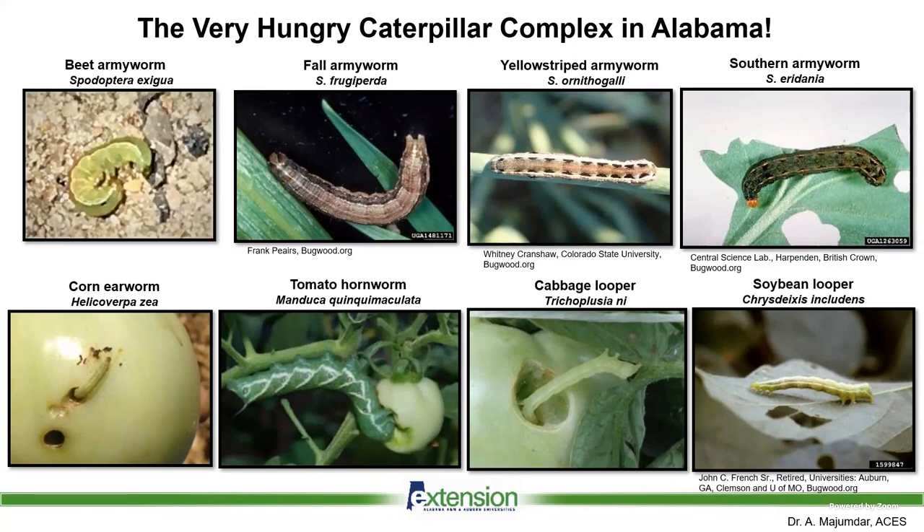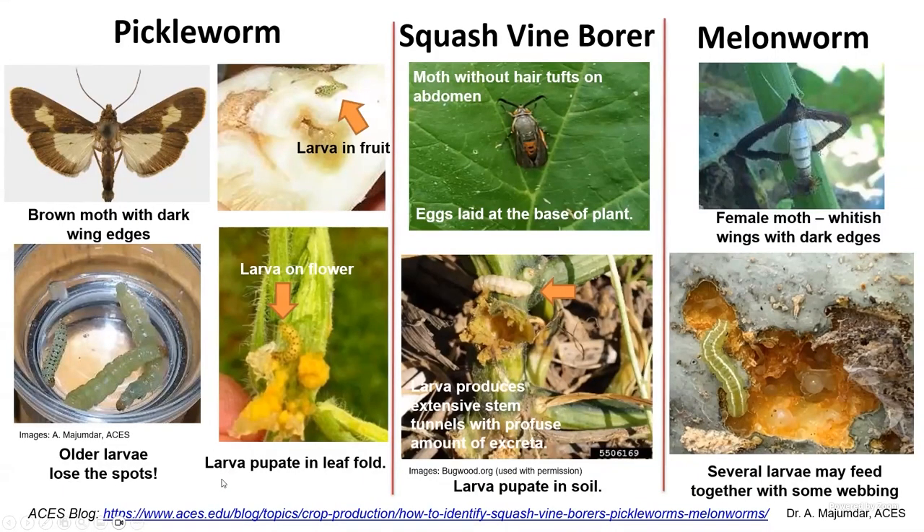Armyworms lay eggs in bunches — that's something to remember. The insects shown at the bottom are polyphagous species; they feed on multiple different crops and they lay eggs singly. The corn earworm really gets bad on our crops.